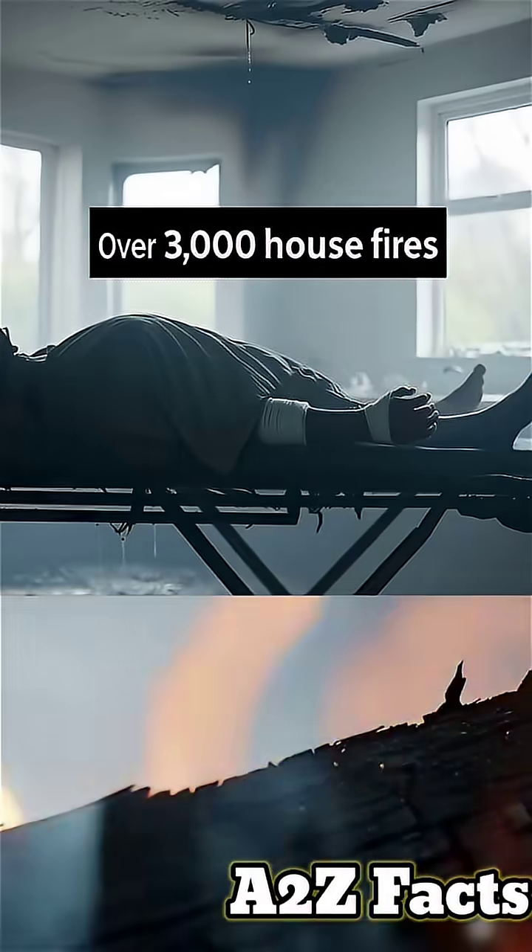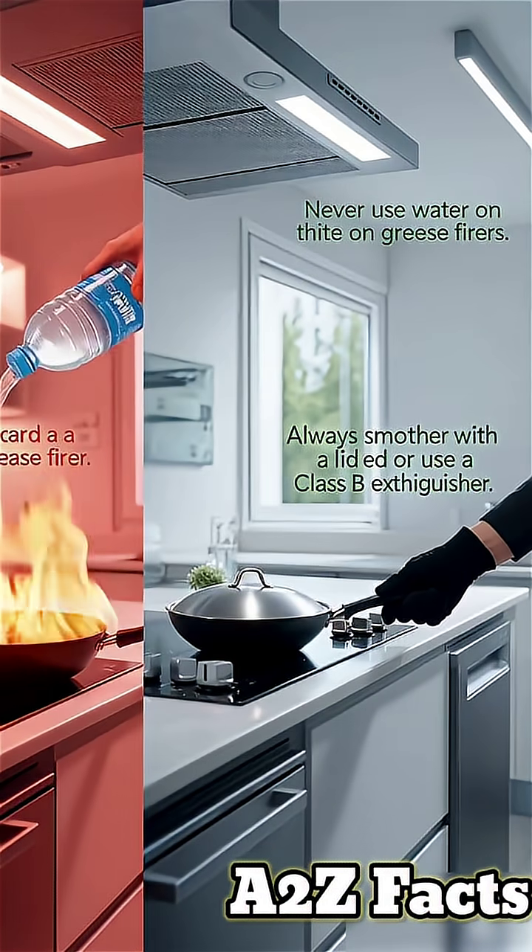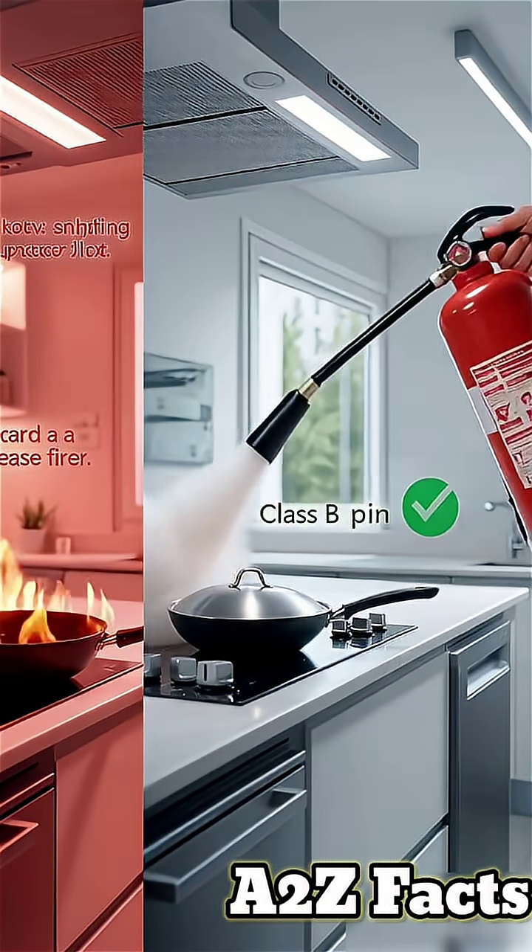Never use water on oil fires. Instead, turn off the heat. Cover with a metal lid to cut oxygen, or use a Class B fire extinguisher.